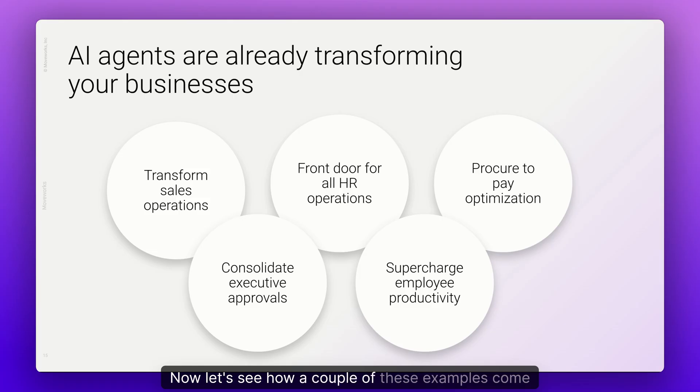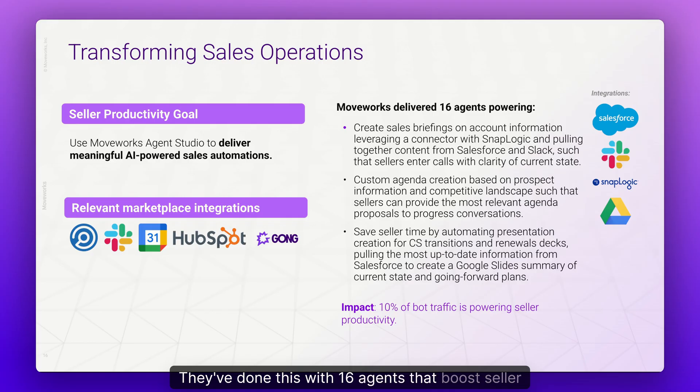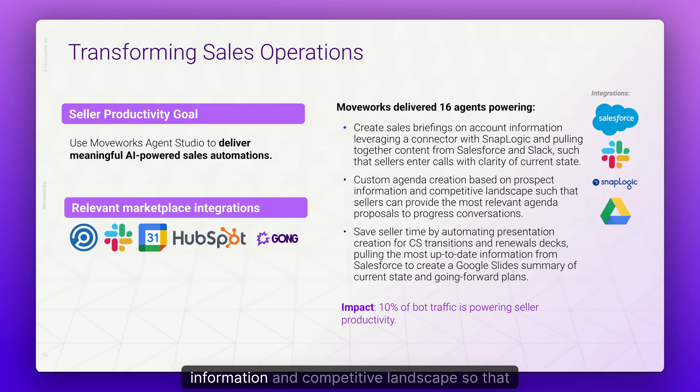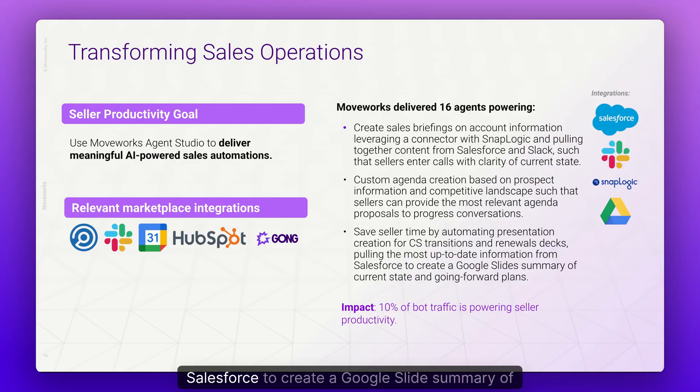Now let's see how a couple of these examples come to life in Agent Studio. To transform sales operations, one organization uses Agent Studio to deliver meaningful AI-powered sales automations. They've done this with 16 agents that boost seller productivity for workflows like creating sales briefings on account information, leveraging a connector with SnapLogic and pulling together content from Salesforce and Slack so that sellers enter calls with clarity of the current state. They also built custom agenda creation based on prospect information and competitive landscape, and automated presentation creation for customer success transitions and renewals decks, pulling the most up-to-date information from Salesforce to create a Google Slides summary.